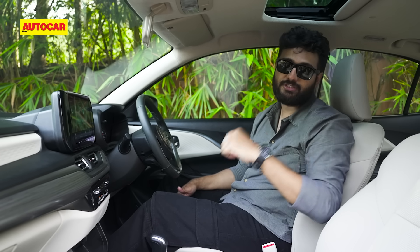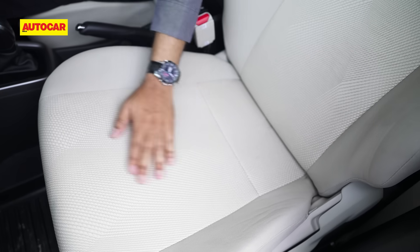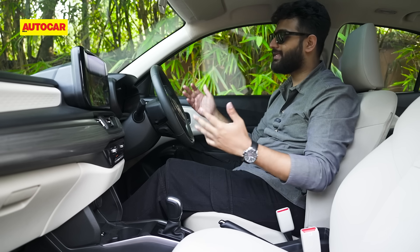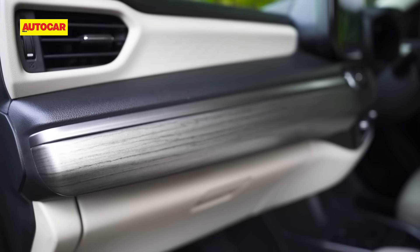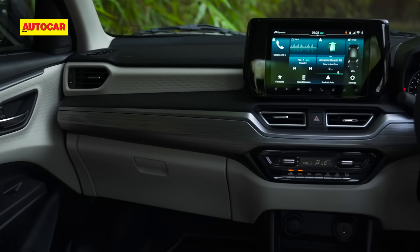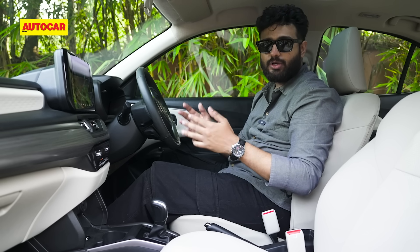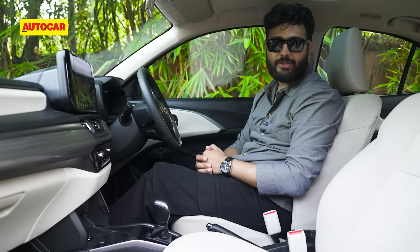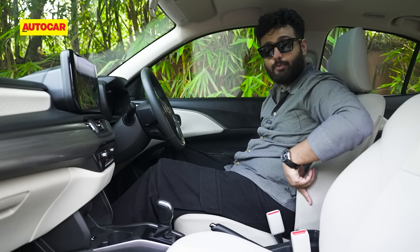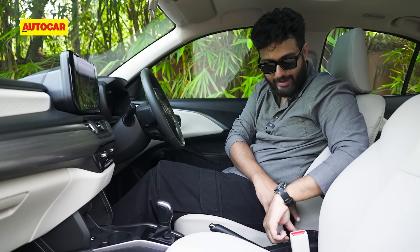The new addition on the Dzire is a sunroof. It's not the biggest unit, but it brings in a lot of light and air. The light upholstery really uplifts the cabin and gives it a nice airy look, and the same treatment is seen on the dashboard — a dual-tone layout that breaks the monotony and doesn't look monolithic. There's some faux wood trim sandwiched between the two, giving it a sedan-like sense of opulence. Seats are comfortable with nice cushioning and good support.